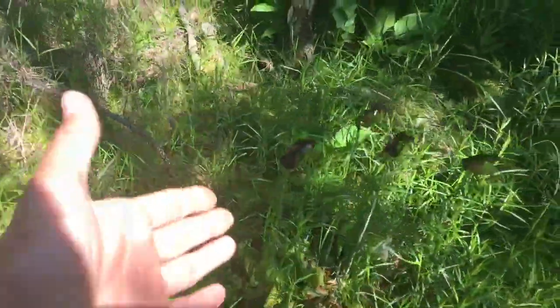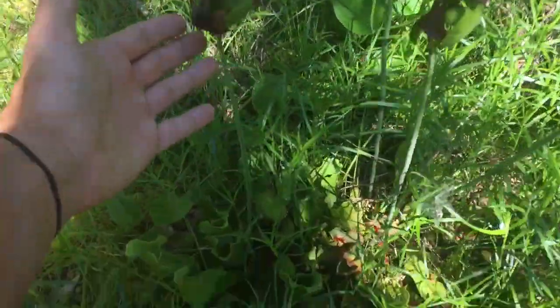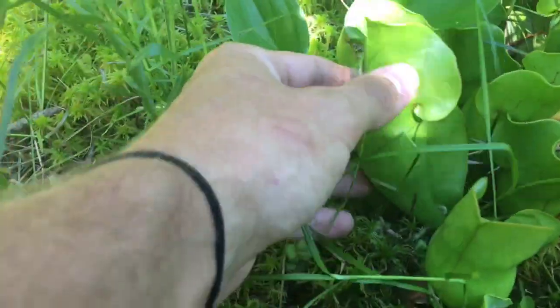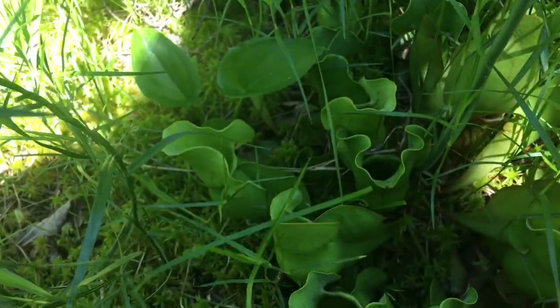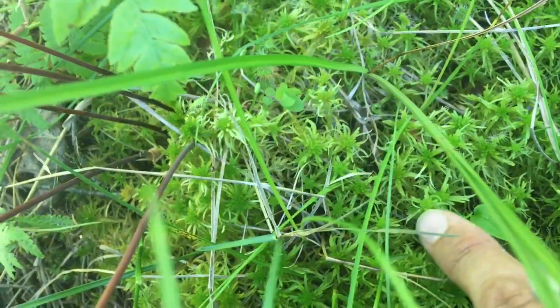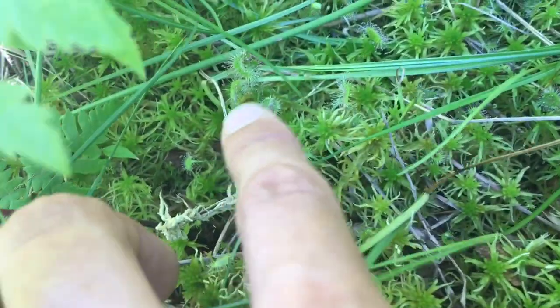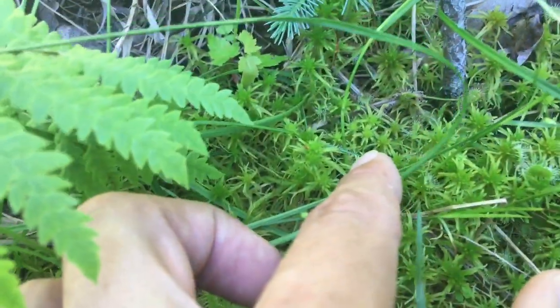And over here we've got a Saracenia purpurea with nice pitchers on this one — very fat and big, a lot bigger than those other ones I saw at other locations in the previous two videos. If we poke around here, we can find some sundews sticking out. There are more in this area, and these seem to be all rotundifolia. Let's move on a little further and see if we can find any other types of sundews.